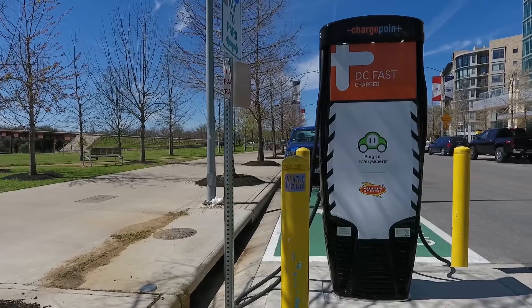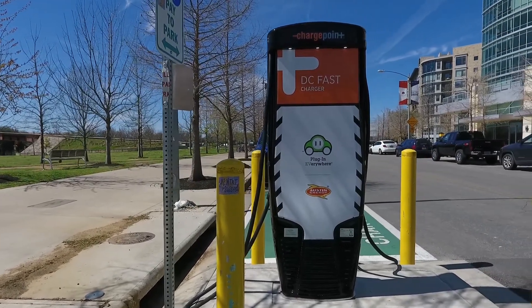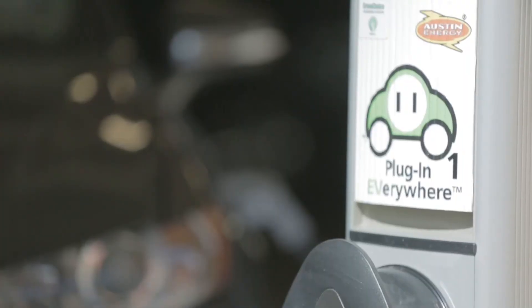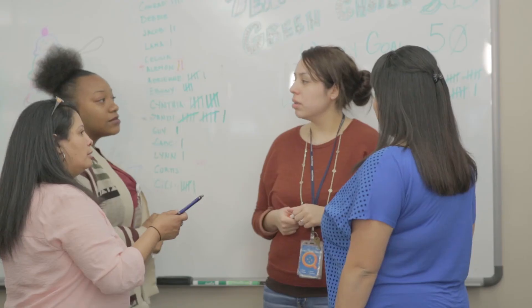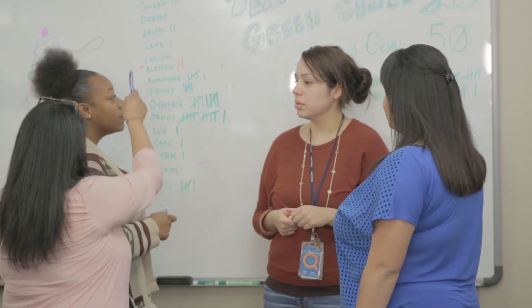We're using the meter to pair with home energy management system devices so that customers can actually see what their usage is at any given time. We're also using it for demand response purposes, looking for ways to integrate what comes from the meter and how that information can help influence and make smarter decisions for demand response.